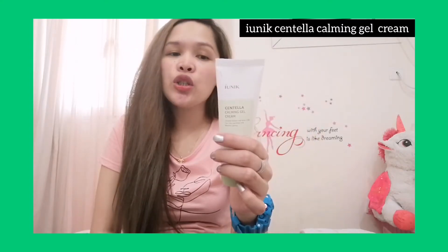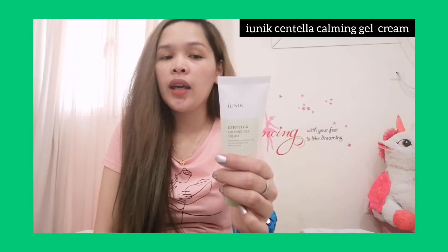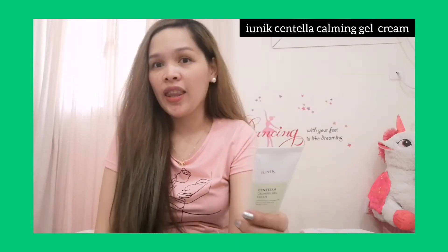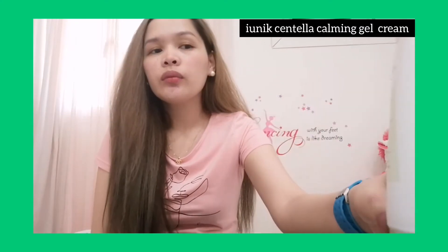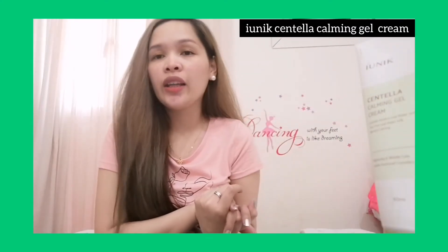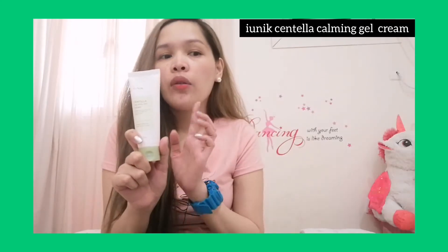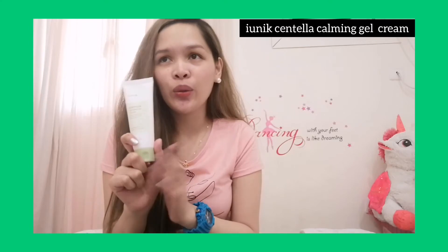This light and moisturizing gel cream can help make sensitive skin calm and provide relief with Centella Asiatica. You can use it in both your morning and night skincare routine. They also have a cleansing foam that I don't have right now, but I'll be purchasing it soon.